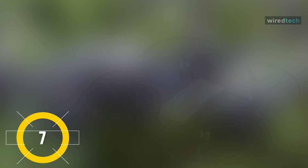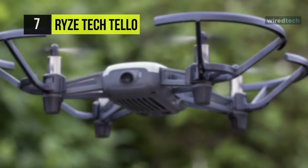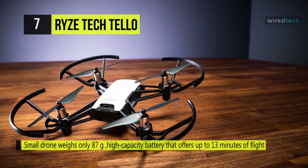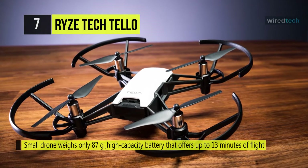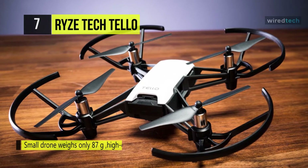Our list begins with the Ryze Tech Tello Quadcopter Boost Combo. It lets you shoot over more extended periods, as it comes packaged with three batteries instead of one, and a third battery charging hub. Each cell will power up to 13 minutes of flight on a full charge. Its tiny form factor and smart Intel processor enable it to perform exciting aerial tricks on a whim, all through smartphone control.